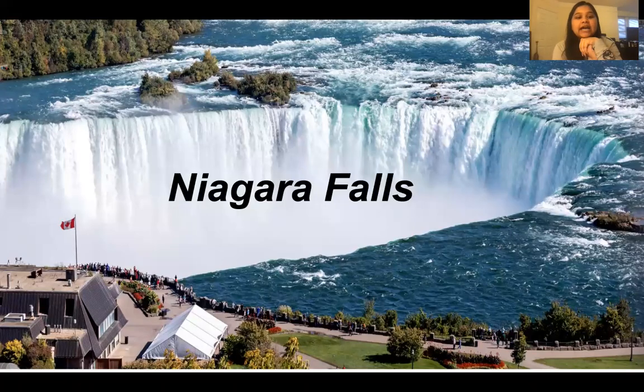Hi everybody, today we're going to do a travel talk video and I'm going to be talking about Niagara Falls. I visited Niagara Falls earlier this summer, around August or early September. I went to Niagara Falls to visit my cousins and they live in Buffalo, New York, which is 20 minutes away from the Falls.